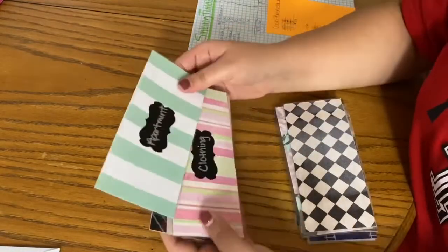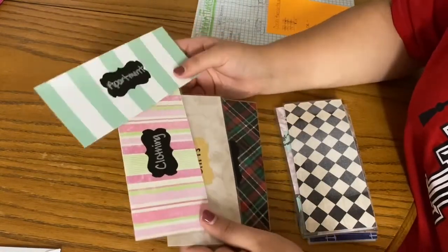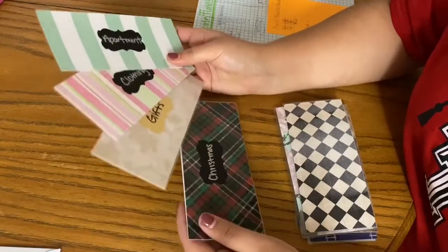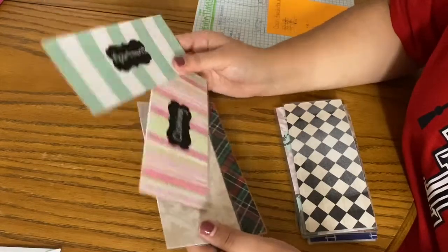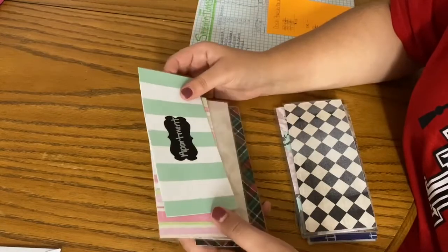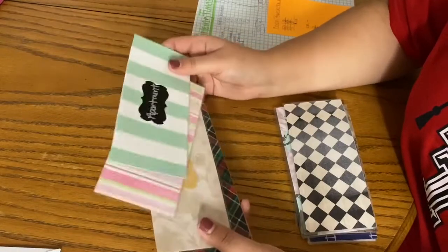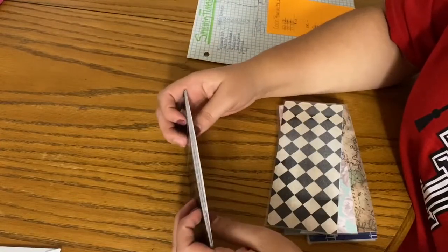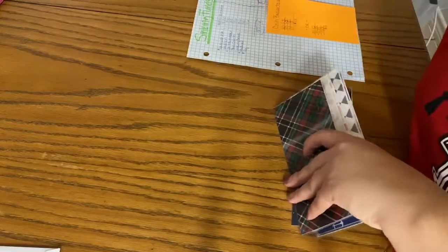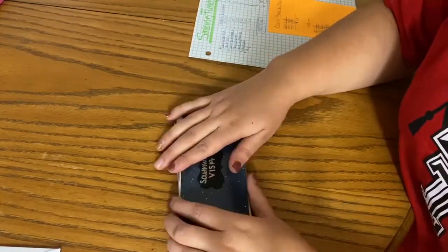These extra envelopes — apartment, clothing, gifts, and Christmas — I won't start funding these until January, only because I still have to buy gifts for Christmas and I'm not really stressed about these yet. These will be for apartment decorations, clothing, gifts for people I always buy for randomly, and Christmas. That is all of my sinking funds for now. Like, subscribe, comment below, and thanks for watching!